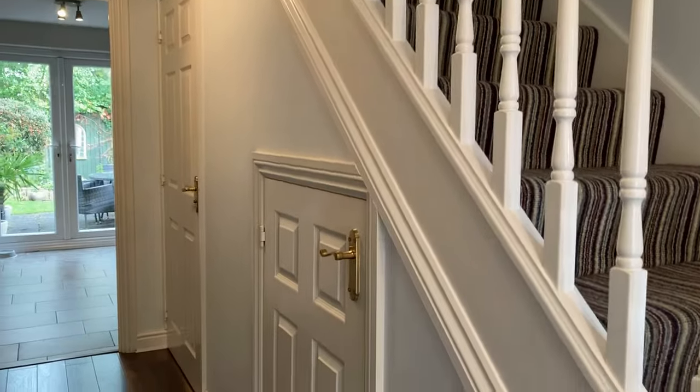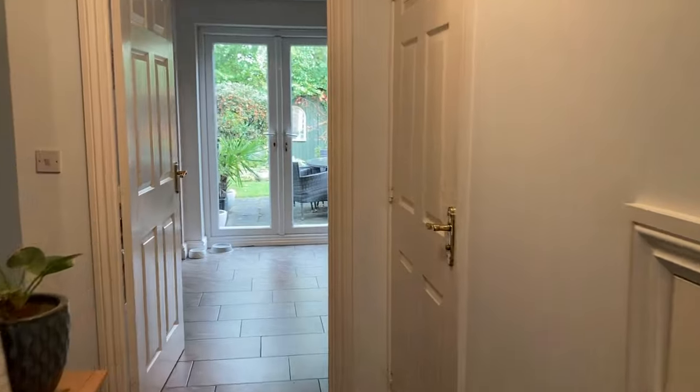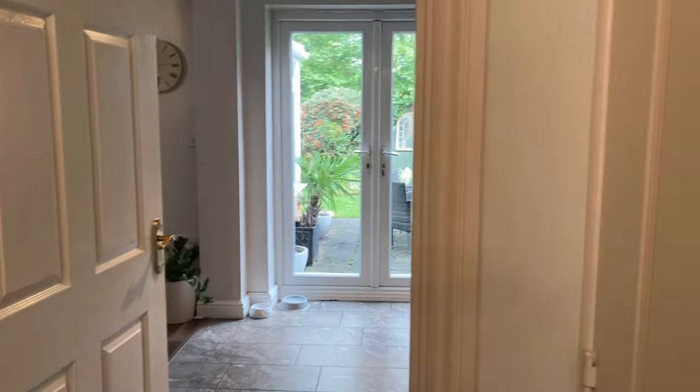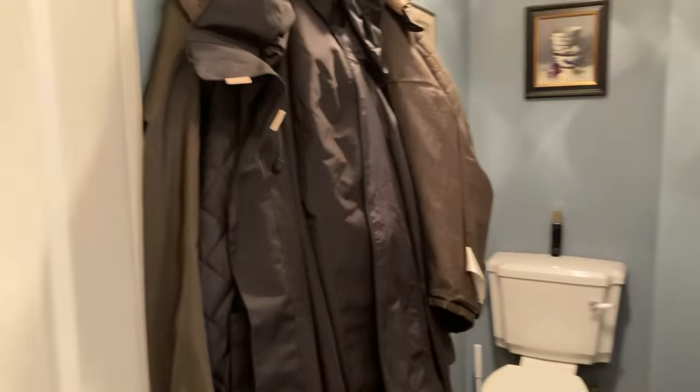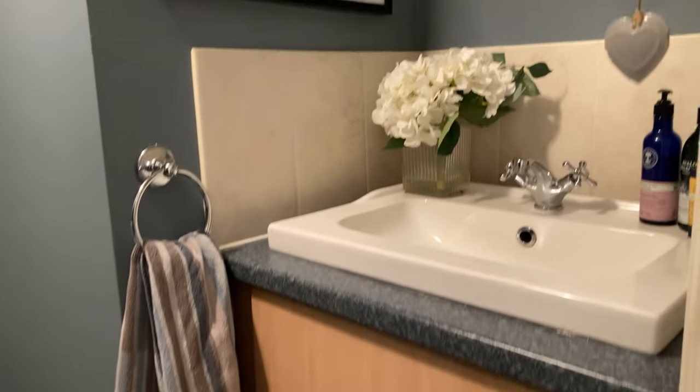Through to the kitchen area, there's understairs storage here, and I'll show you the downstairs toilet as well. It's pretty large actually — good space, with room for coats, a sink in the corner, and storage.